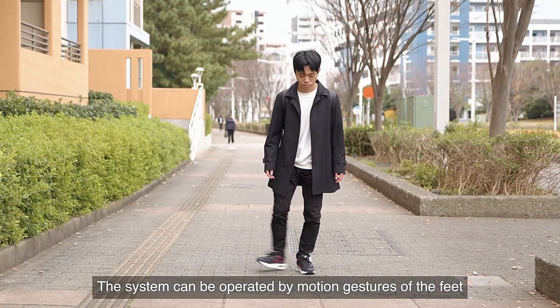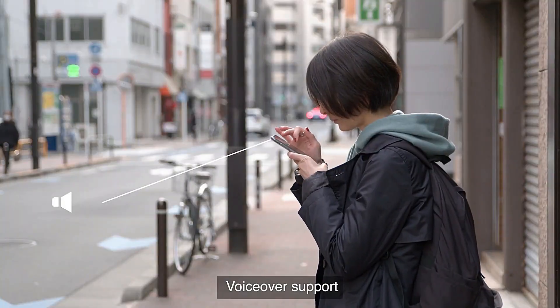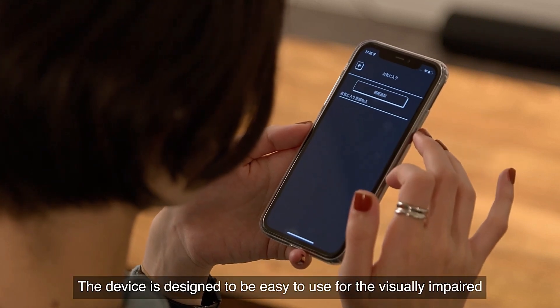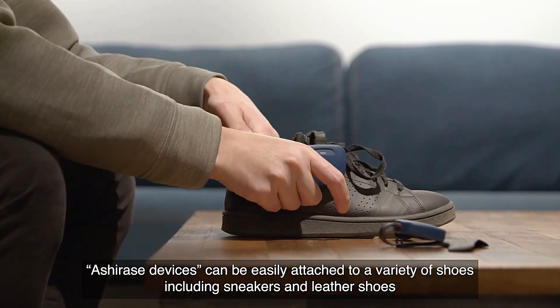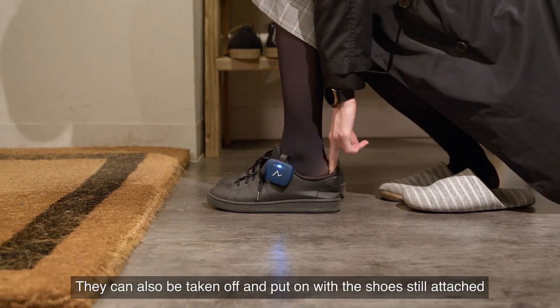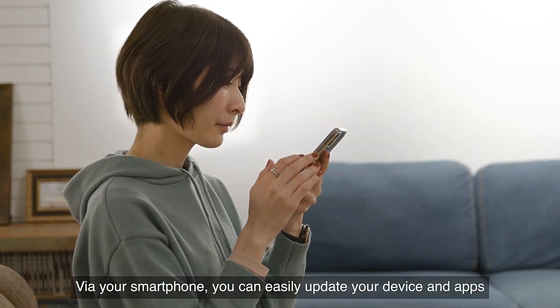Future enhancements aim to enable offline functionality using IT technology for data transfer between nearby devices. The anticipated monthly subscription ranges from $14 to $21. Interested individuals can visit the project's website to register for updates, promising further developments and advancements in accessibility technology. Ashirasi represents a promising stride towards empowering independence and navigation for the visually impaired community.